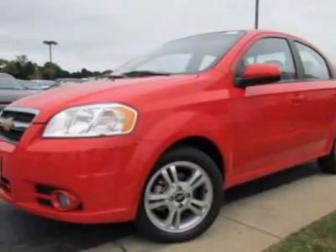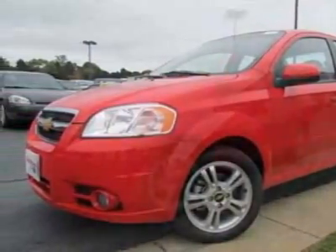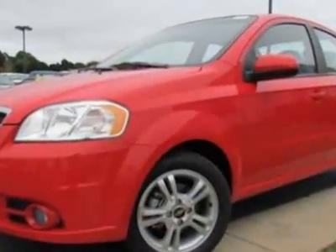Look at this certified pre-owned 2011 Chevrolet Aveo. Carfax has certified this Aveo as having one owner.